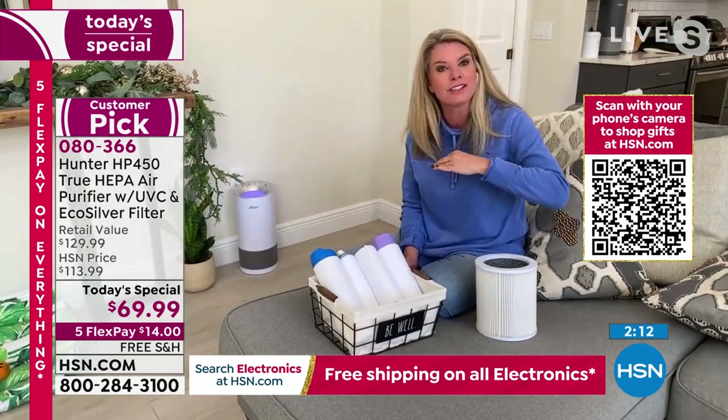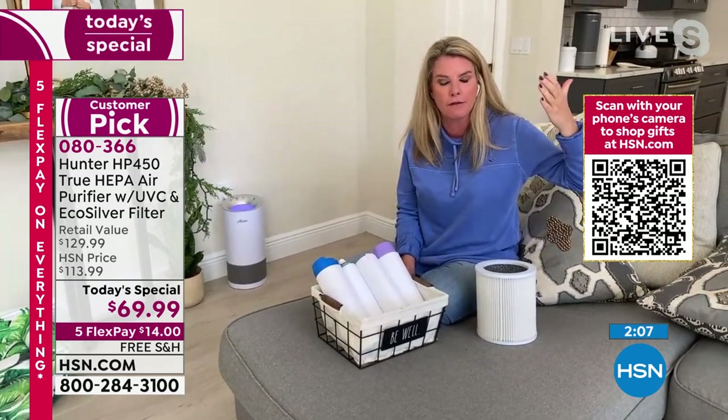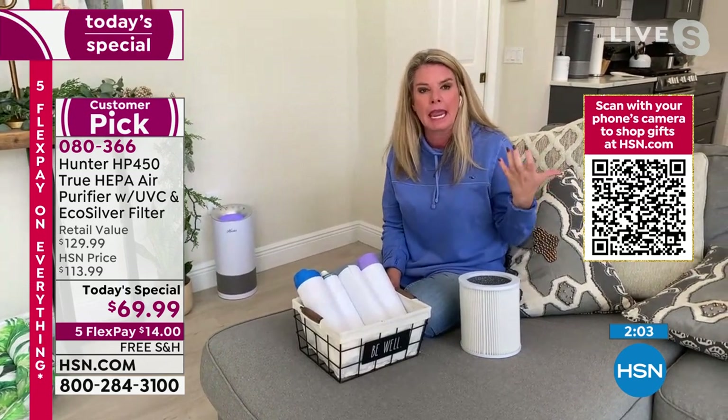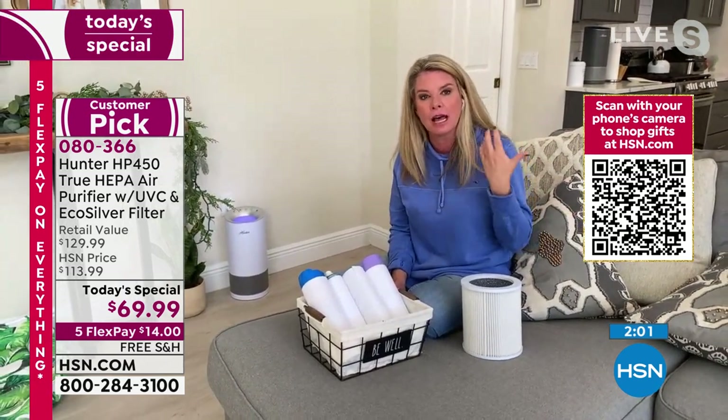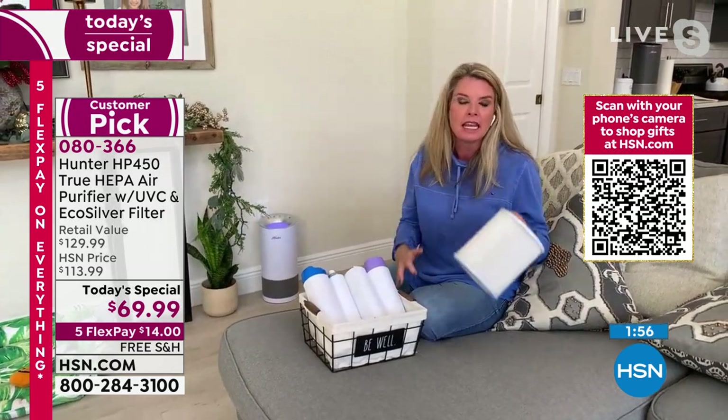E. coli — I thought E. coli just lived on surfaces. I thought I brought some raw chicken home, threw it in the air fryer, and it wasn't a big deal. But I'm telling you, these things become airborne. And if we're not getting something to clean the air, your lungs are doing it.